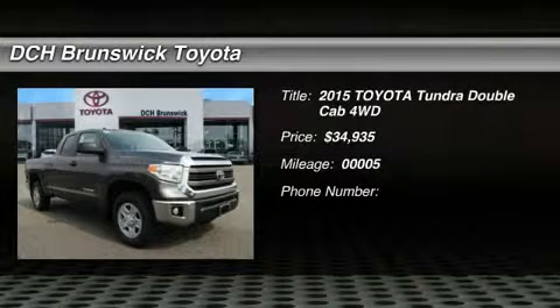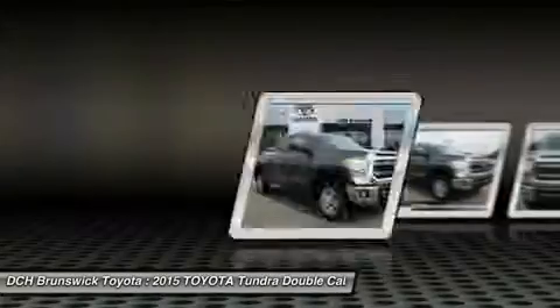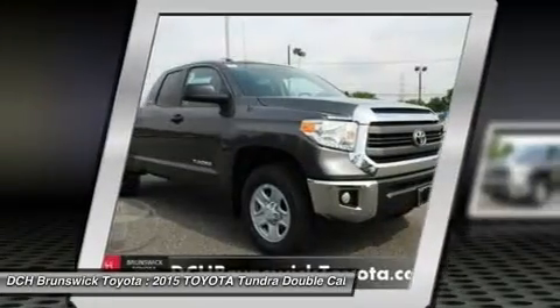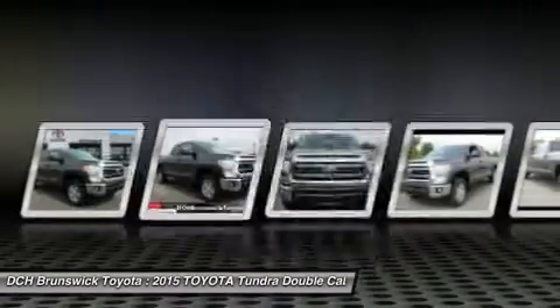The 2015 Tundra has a number of unique features useful for those using it as a work truck, including extra large door handles, a deck rail system, and an integrated tow hitch.